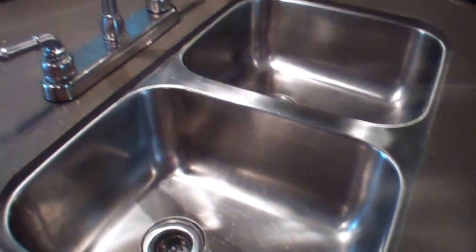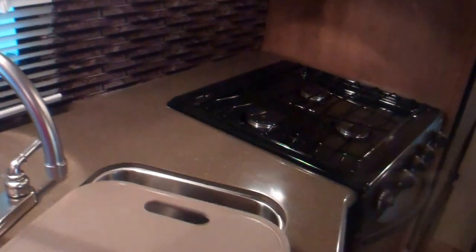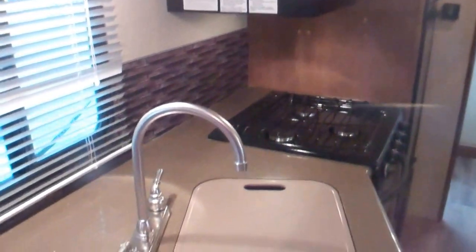Beautiful solid countertops here on the Fun Finder, with a great big double sink featuring a drop-in sink lid, stainless steel, and a high-rise faucet. Lots of prep space and room to spread dishes out. If you enjoy cooking, there's a nice long counter space, with great drawers underneath for plenty of kitchen storage.